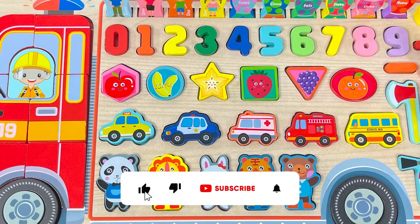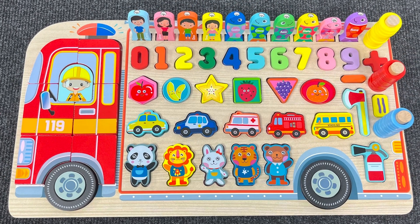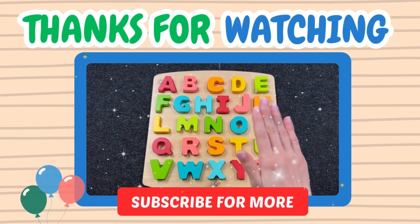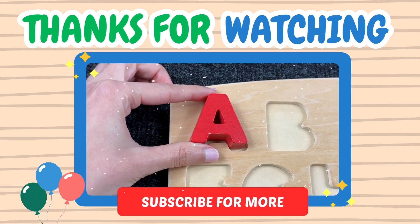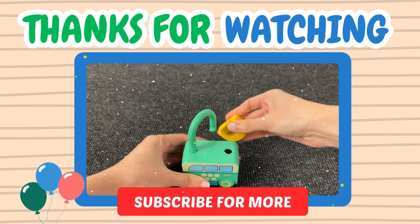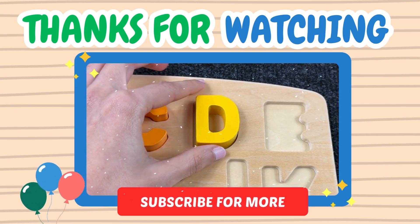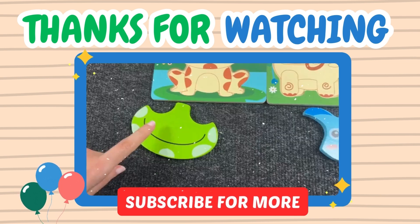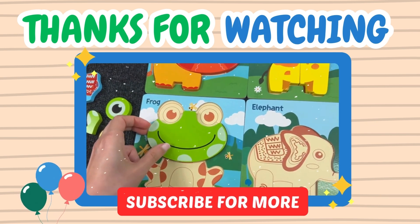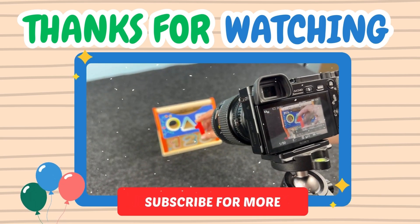Great job! We completed this amazing puzzle together! Thanks for watching, and see you next time on this channel! Bye bye!